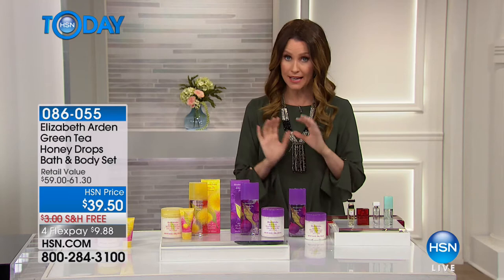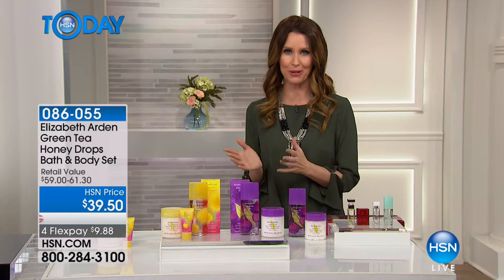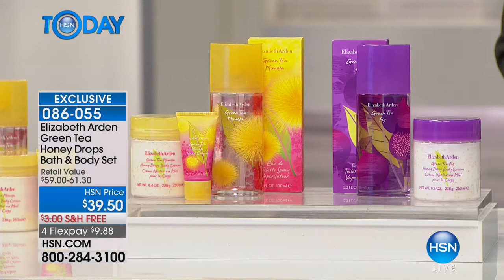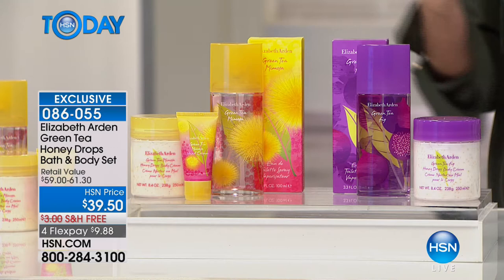This is Elizabeth Arden. You've known them as the name of beauty since 1910, but they didn't just stay there. With all of their most popular fragrances, we have in an amazing set beautiful, fresh, new scents — the scent of green tea mimosa and the scent of green tea fig, that literally just becomes this aura around you.